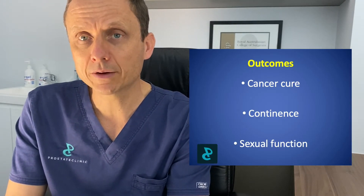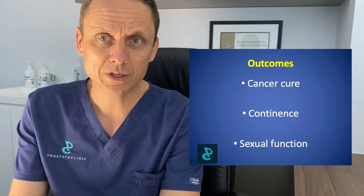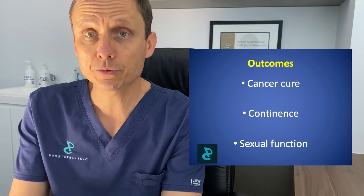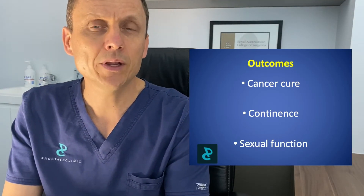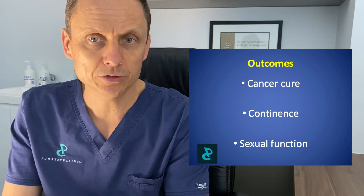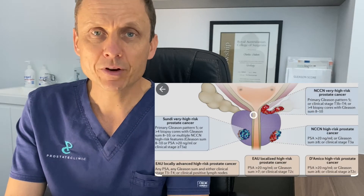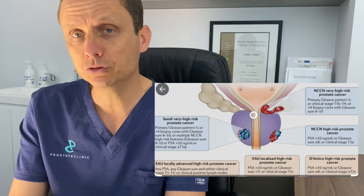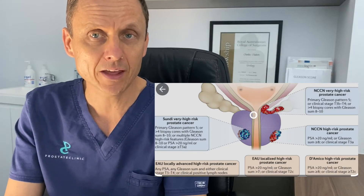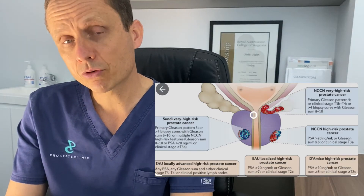And we look at functional outcomes. From a functional perspective, there are two key areas of concern: one is from a urinary point of view, and the second is from a sexual function perspective. If we look at outcomes from a cancer point of view, ultimately that will depend upon your cancer characteristics. Every individual with a prostate cancer diagnosis has their own individual blueprint of what type of prostate cancer they have. We make decisions from a treatment perspective on the basis of clinical features, but following surgery we get more definitive answers because we have pathological features.